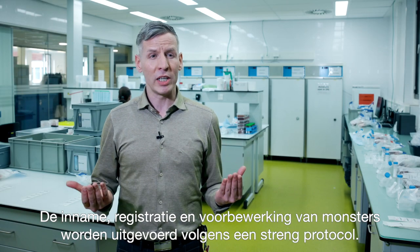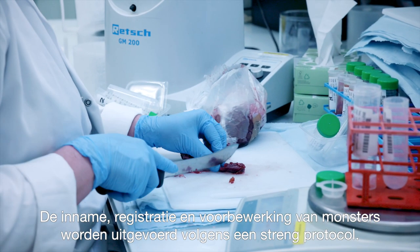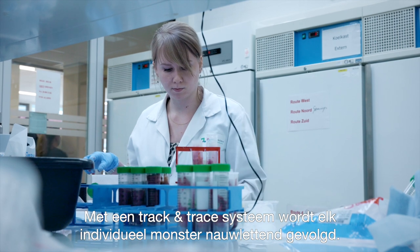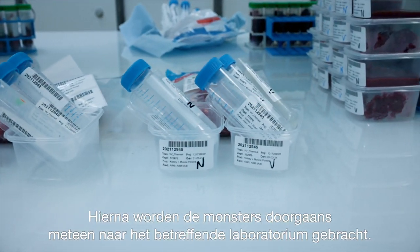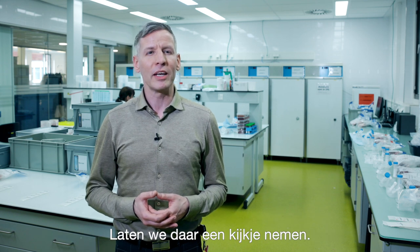Sample reception, registration and preparation are carried out according to strict protocols, and a track and trace system is used to keep track of each individual sample. Afterwards, samples are usually directly transported to the relevant laboratory.